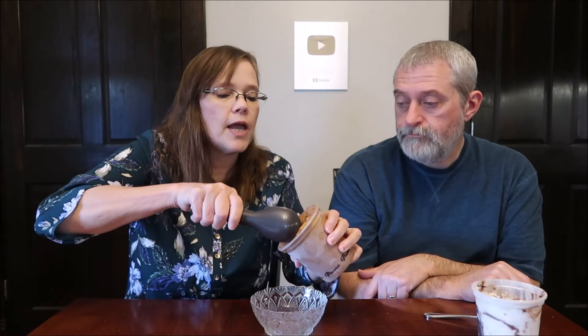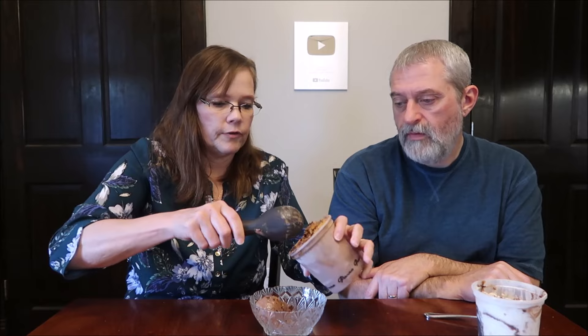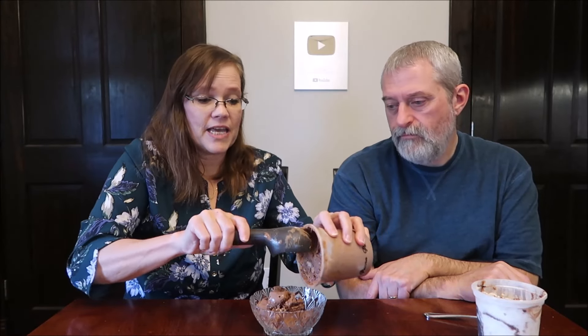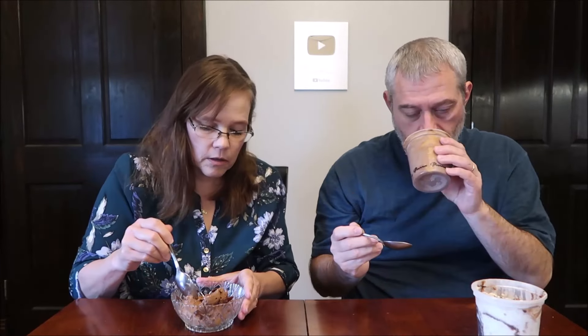I don't want to flick it on the floor — I don't want to waste any, let's be honest. They pack it really full. When you buy these, they make sure you're getting your money's worth. You can really see the peanut butter. Oh, I smell the peanut butter — it smells so good. You can break that swirl up pretty easily with your spoon, so it's not a hard crust on the whole thing.